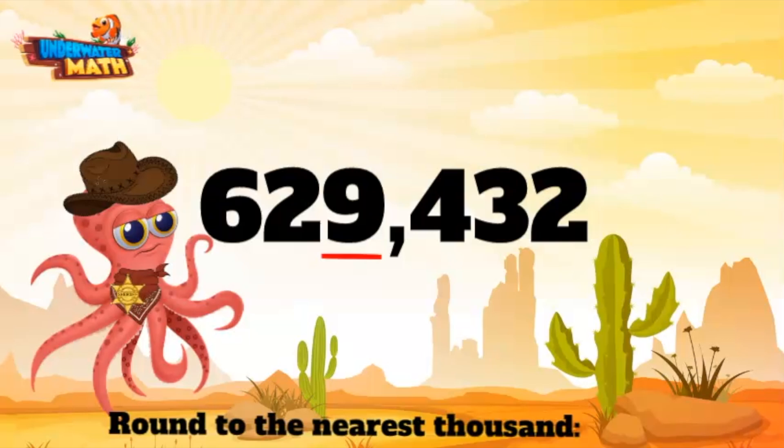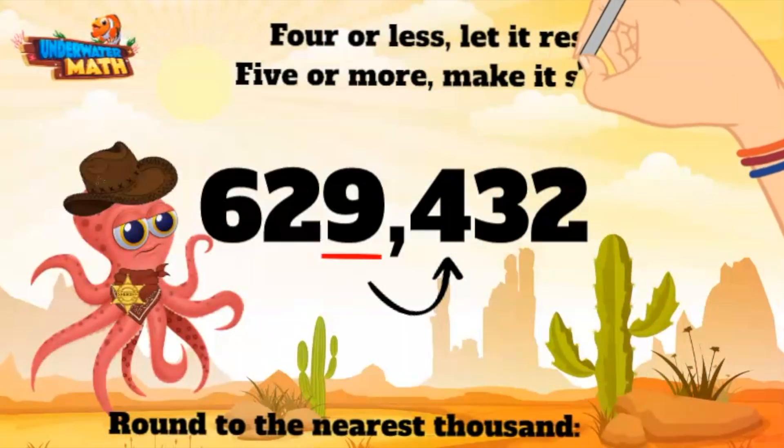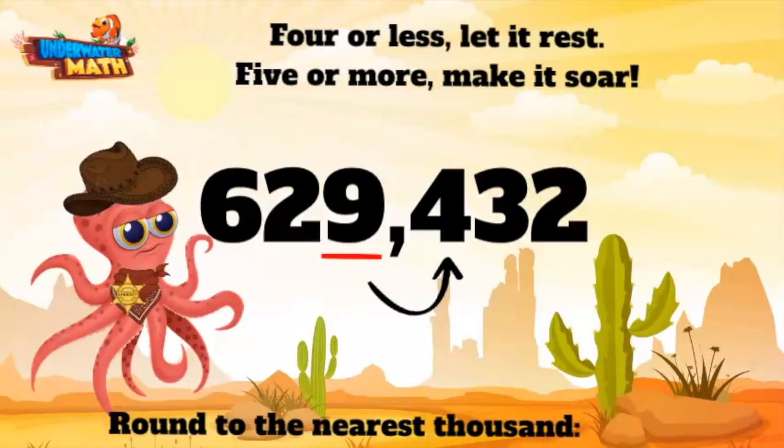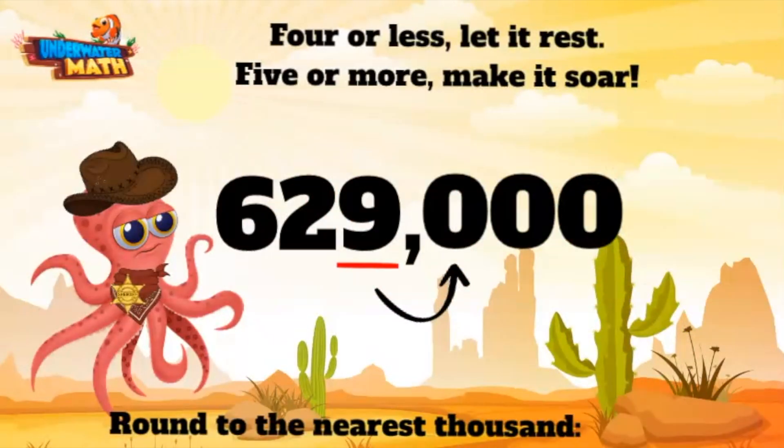Now we go directly to the neighbor next door. This here digit is a four. Remember our saying: four or less, let it rest; five or more, make it soar. This is a four, which means we need to let this bad boy rest. That means our nine stays the same and the other place values behind it become a zero.